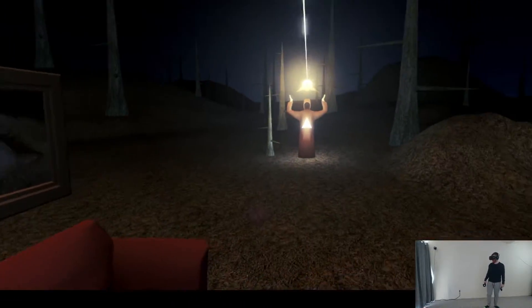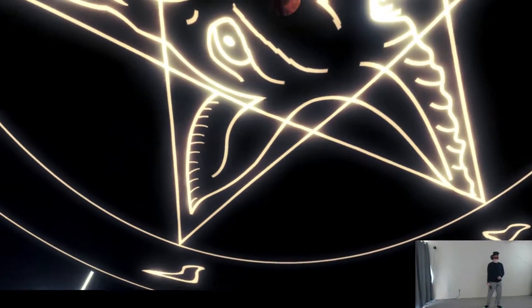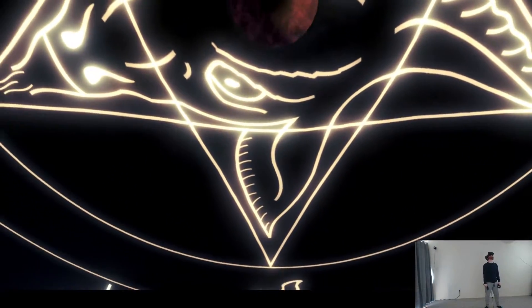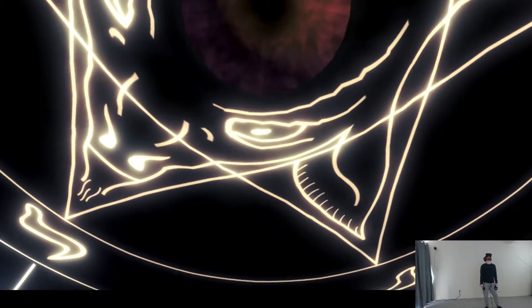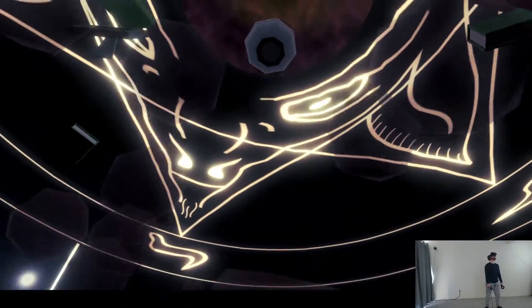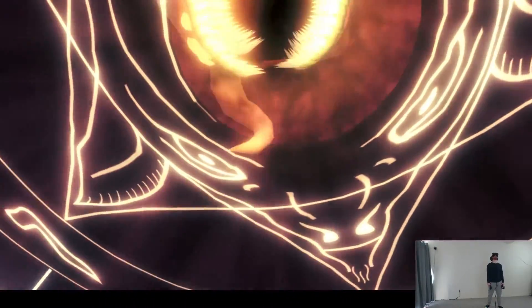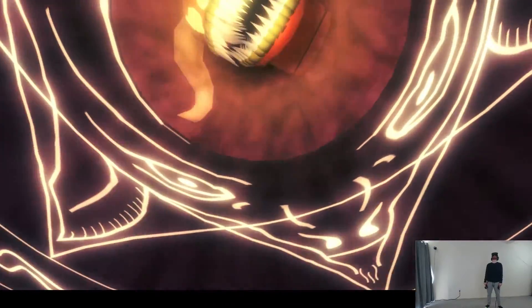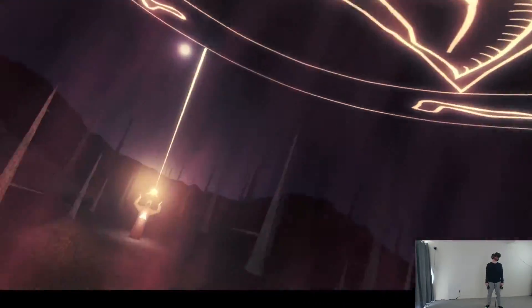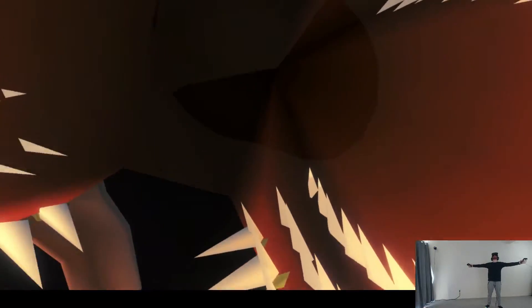They're performing some crazy satanic ritual on me. It's actually starting to give me the creeps now. Oh no. This is a portal to hell. Bye, balls. A demon is coming out of the hell mouth — or I'm going into it, I guess. Take me to the nether realm, demon. I'm ready.